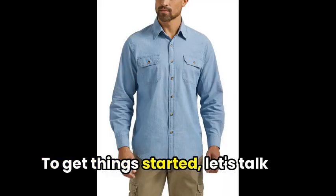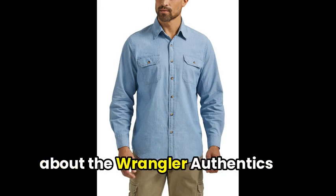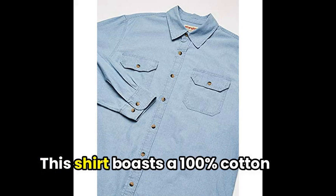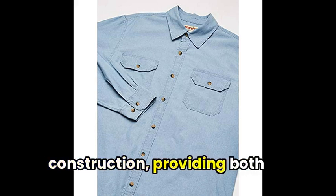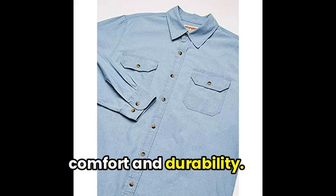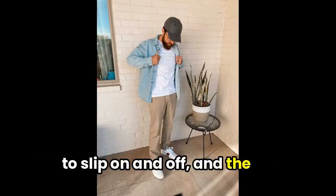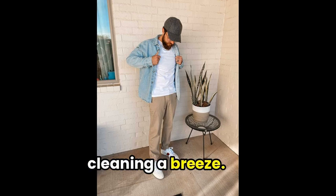To get things started, let's talk about the Wrangler Authentics men's long-sleeve classic woven shirt. This shirt boasts a 100% cotton construction, providing both comfort and durability. With its button closure, it's easy to slip on and off, and the machine wash feature makes cleaning a breeze.